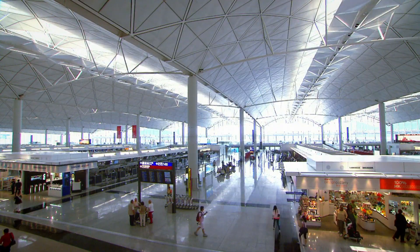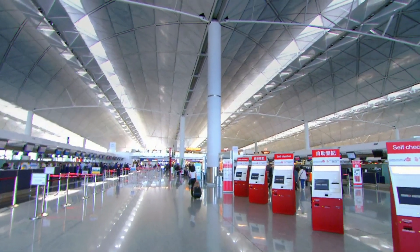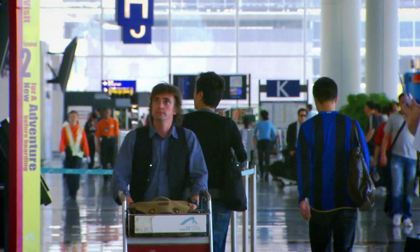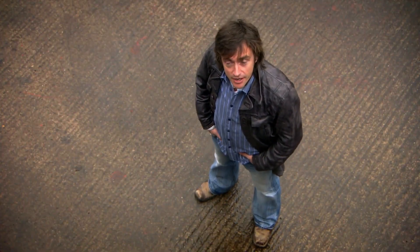So how do such a small number of thin columns support a big roof? The answer: make the roof really light. But a light roof isn't usually strong. Making something light and strong is what plane designers have to do all the time. For the solution, the designers looked to the heavens and found inspiration in a World War II bomber.